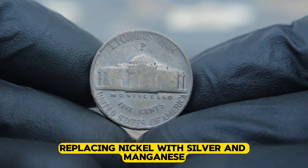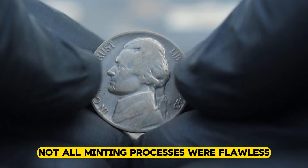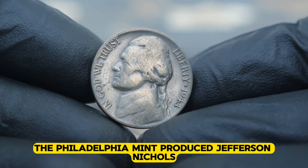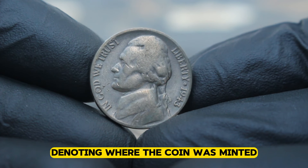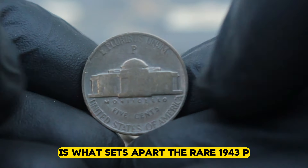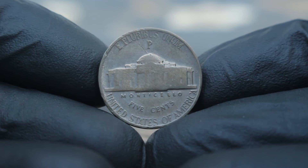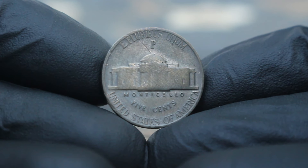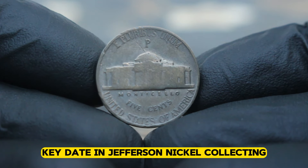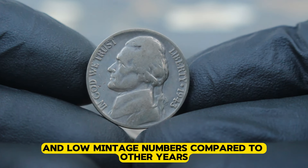To conserve this vital resource, the US mint made a historic decision to alter the composition of the Jefferson nickel, replacing nickel with silver and manganese. However, due to the urgency of wartime production, not all minting processes were flawless. In 1943, the Philadelphia mint produced Jefferson nickels with a large mint mark denoting where the coin was minted. This large P mint mark, positioned above Monticello on the reverse side of the coin, is what sets apart the rare 1943 P Jefferson nickels. The 1943 P Jefferson nickel with the large mint mark is considered a key date in Jefferson nickel collecting, with its rarity stemming from production anomalies and low mintage numbers.